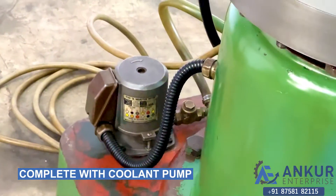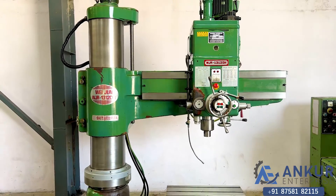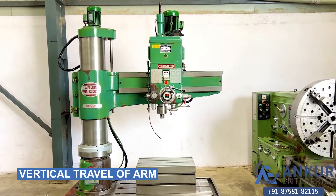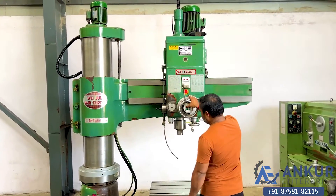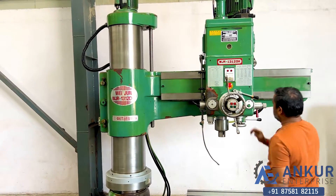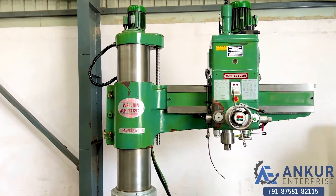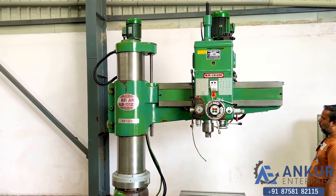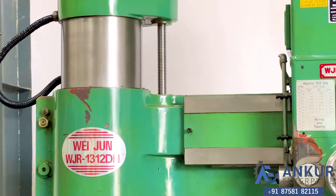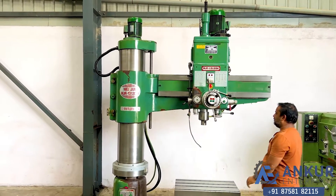It's complete with its pump. Now showing the vertical travel of the arm — going in the upper direction. The direction has now been changed.